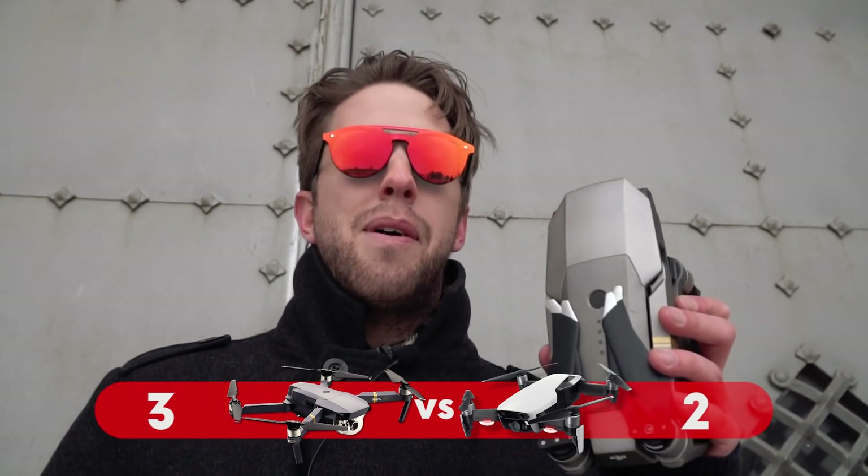Now let's talk about something the Air is missing: OcuSync. The Mavic Pro, Pro Platinum, and Mavic Zoom all have OcuSync, which is great for flying with goggles or getting a more immersive experience. The connection is also better than the Air's Wi-Fi. When you're traveling in unknown places, you don't want to lose the drone due to a weak Wi-Fi signal, so OcuSync is a winner for the Mavic Pro Platinum.